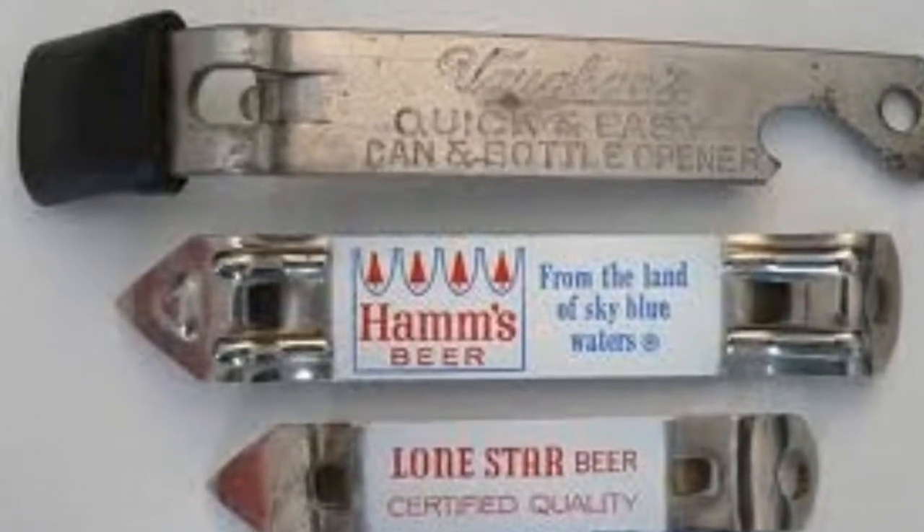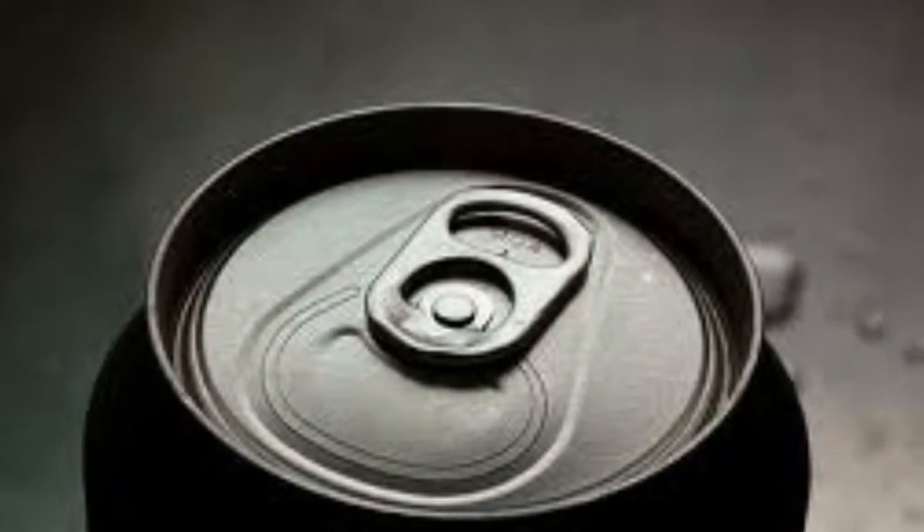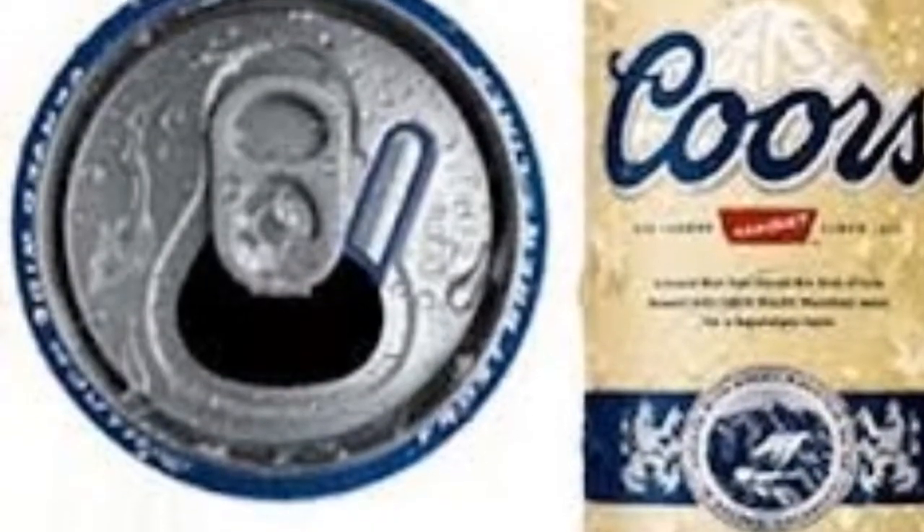There was a time when you needed one of these to open one of these. But time and progress marched on to the removable ring tab, to the stay-on ring tab, to the wide-mouth ring tab, and even to the removable lid.